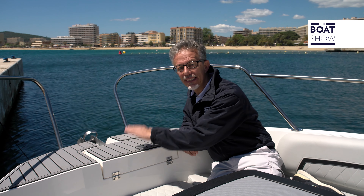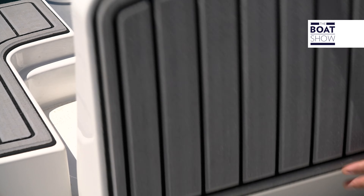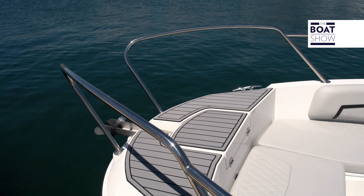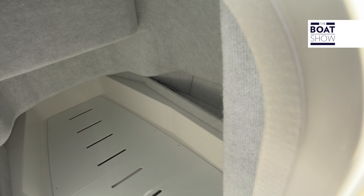It's a small boat, but it's very nice. For example, this surface is nice and large, it's non-slip, and here below, the winch. Seems impossible, yet on this six and a half meter vessel, there is also a cabin.